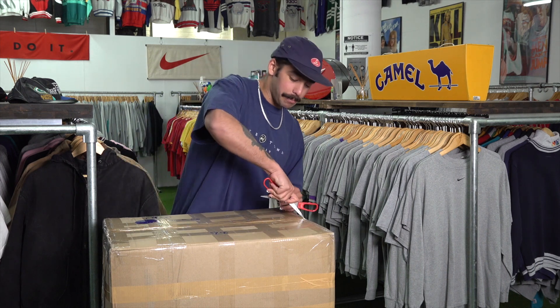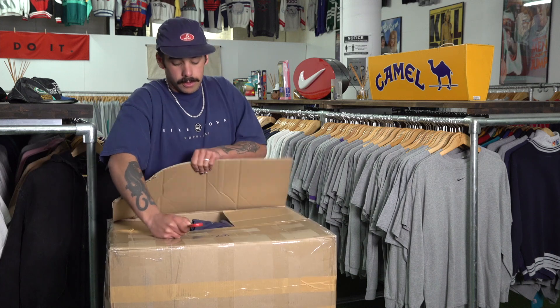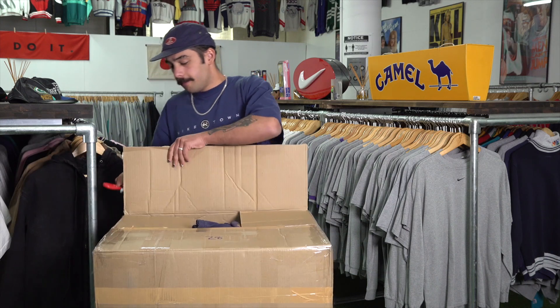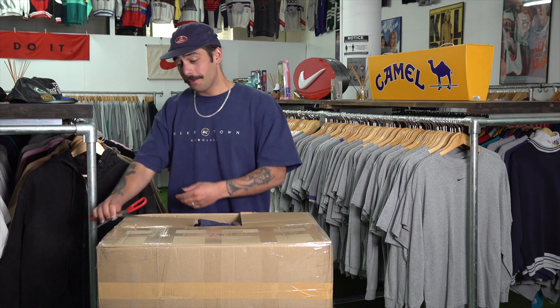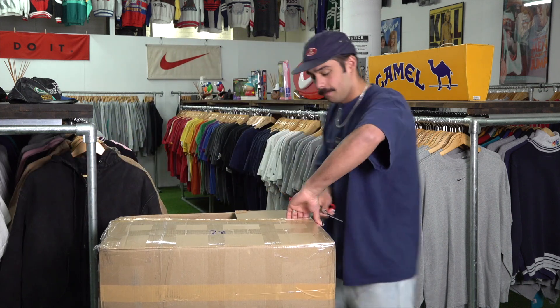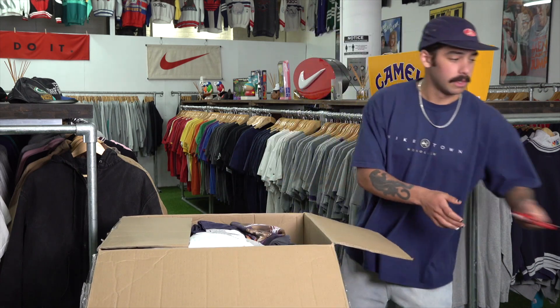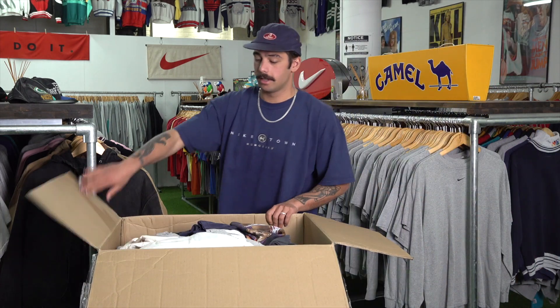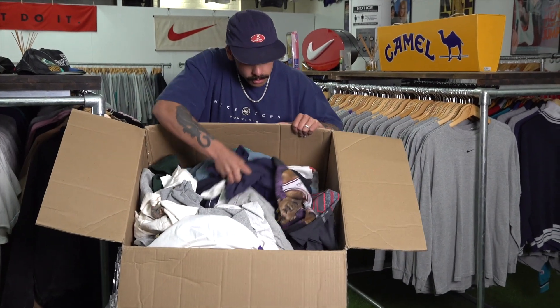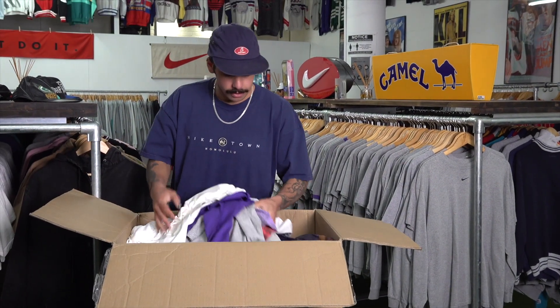So let's open the box. As you can see, freshly opened. There's a box — oh, a whole bunch of stuff. I don't even know what's in here. Let's get started.